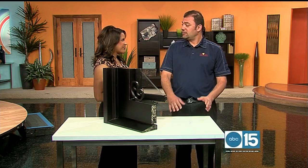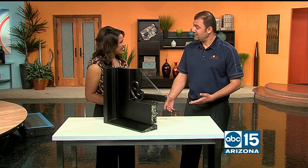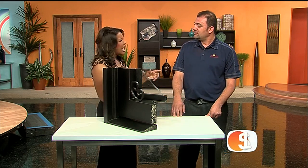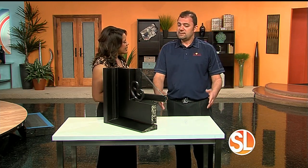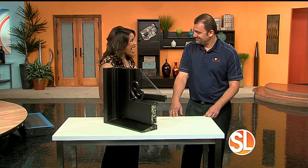We carry over 100 doors in stock in different styles. We work a lot with contractors, builders, and realtors who need doors last minute, so they don't have to wait 10 to 12 weeks. How long does it take to fully do a project? On a reframe, we're talking two to three days. If it's not a reframe — just a swap out — it's the same day.